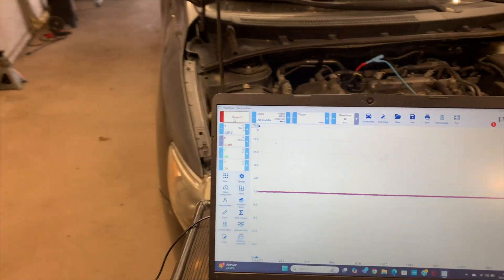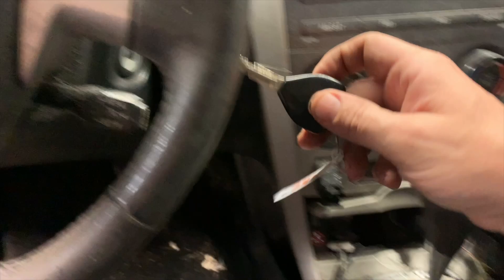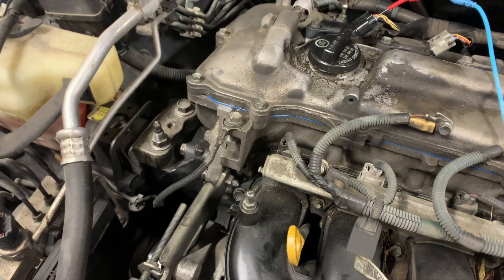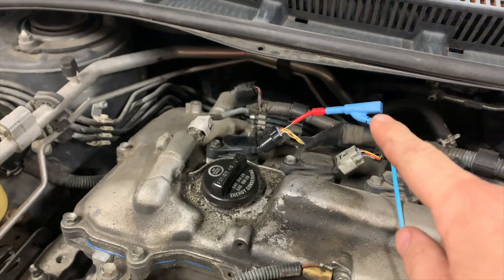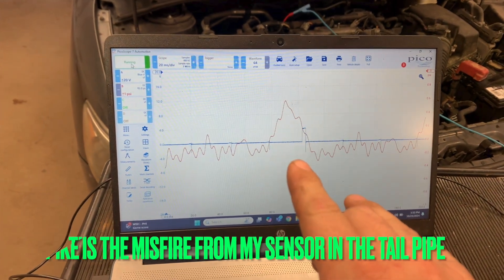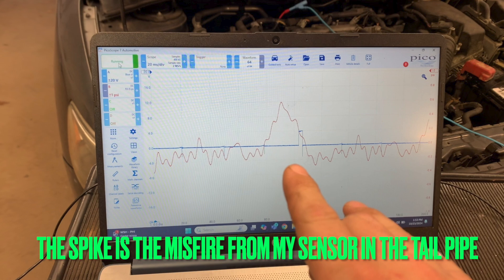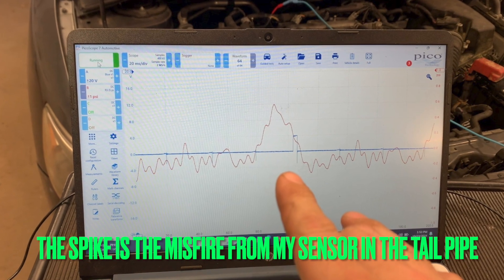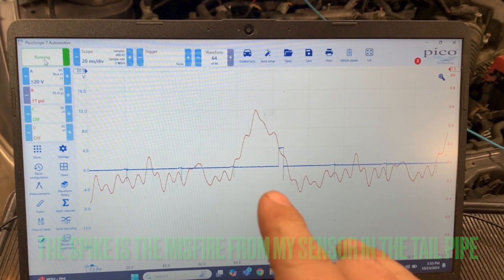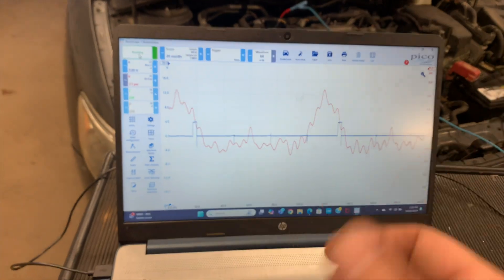I'm going to start it up and start the scope. You can see the engine shaking. And it's firing. Whoa, there it is. It's really plain to see. What a cool capture.